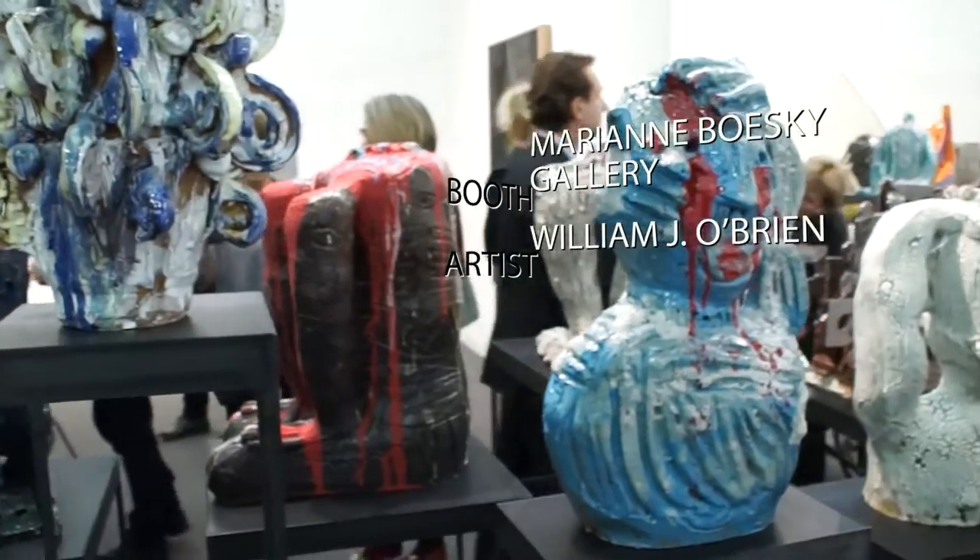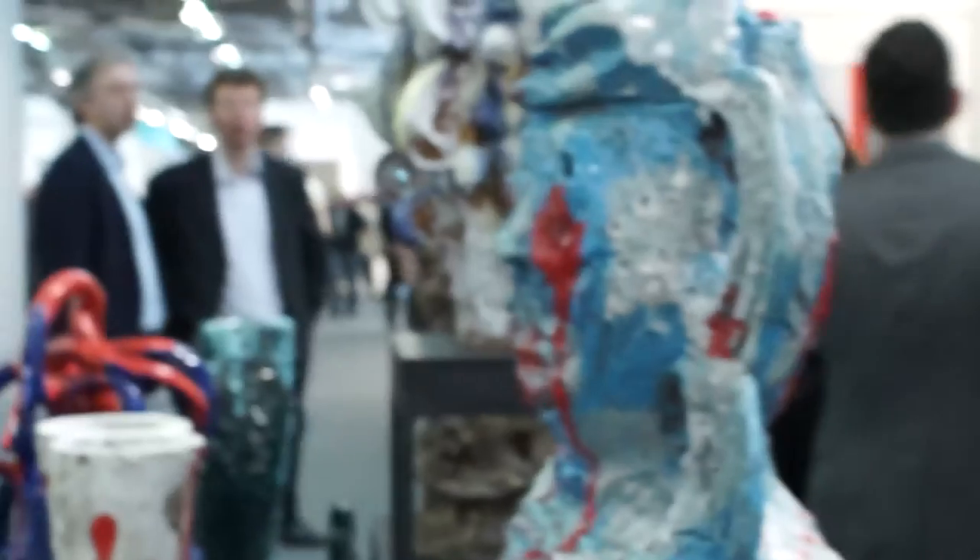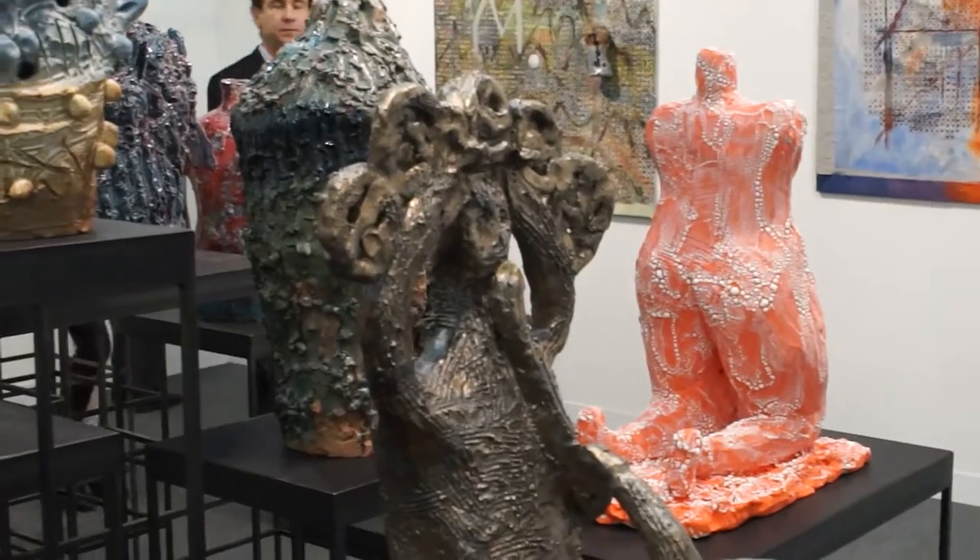Here we're at the booth of Marianne Boesky Gallery from New York, and she's showing an installation of ceramic sculptures by William J. O'Brien, an artist from Chicago — and that's really cool.